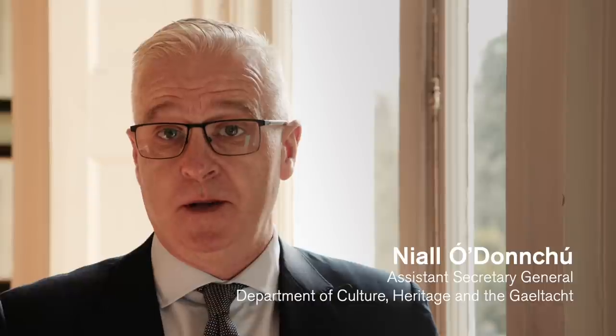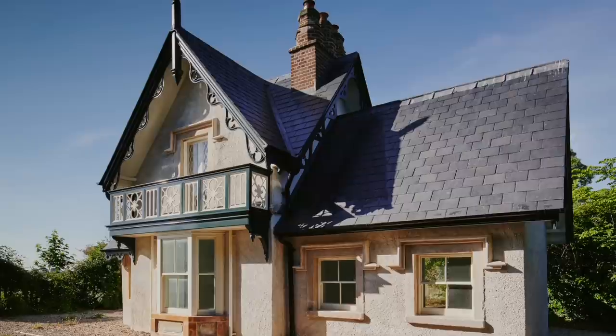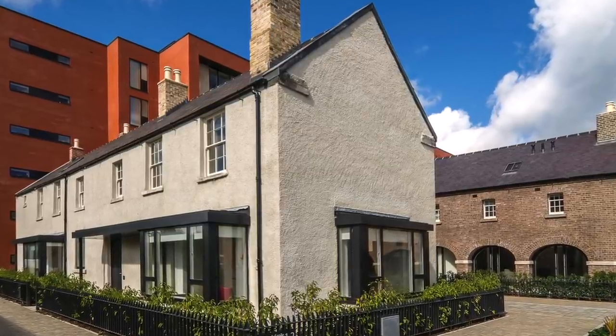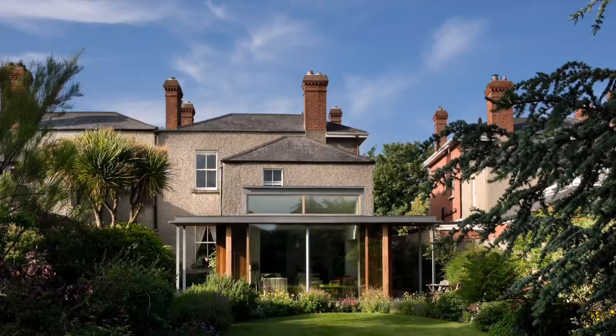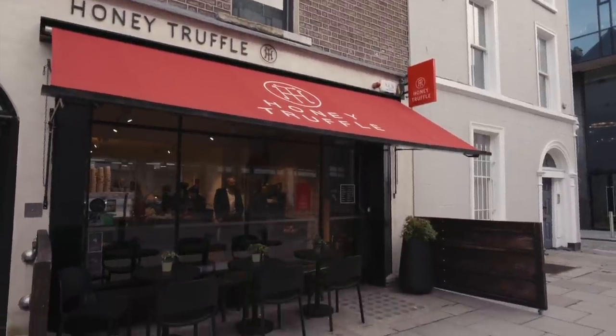I'm delighted to introduce this video produced in partnership with the Royal Institute of Architects of Ireland and the Department of Culture, Heritage and the Gaeltacht on our approaches to our built and historic environment. This video and the associated publication is designed to provide best practice advice for professionals, owners and businesses on how to approach our historic built infrastructure.